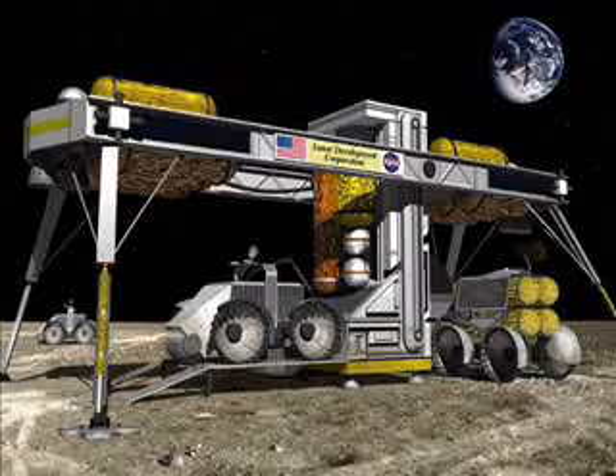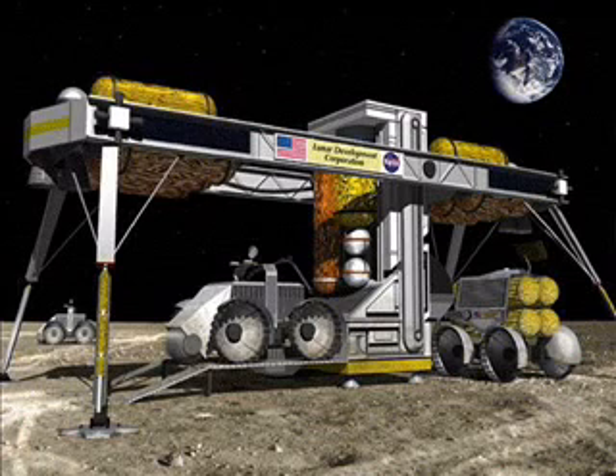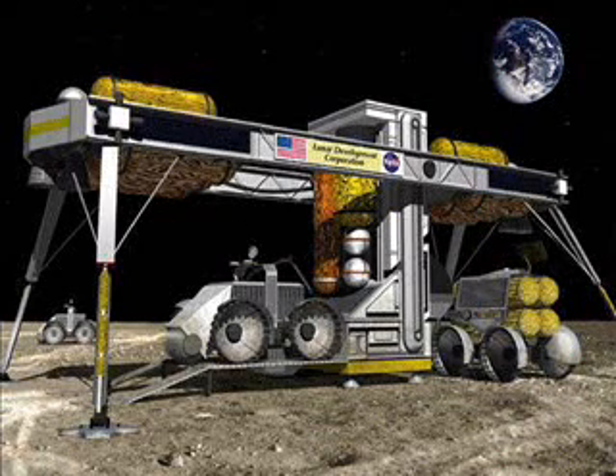Numbers four and five are in-situ resource utilization and aerobraking. These make the economics for inner solar system travel a lot more feasible. The economics drastically change when you're not having to ship all of your fuel to land on the moon all the way from Earth. If you have a lunar vehicle that can refuel itself on the moon and you're only shipping the actual payload or passengers, the amount you can ship for a given amount of low-Earth orbit payload starts going up really fast.